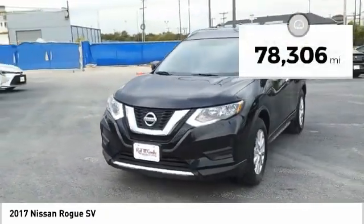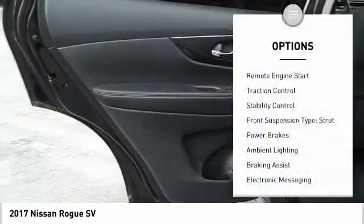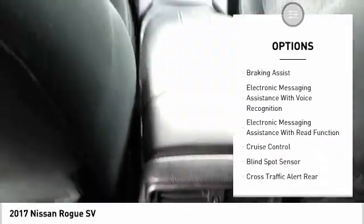This vehicle has less than 80,000 miles. Here are some of this vehicle's great options: remote engine start, traction control, stability control, front suspension type: strut.